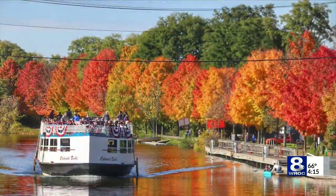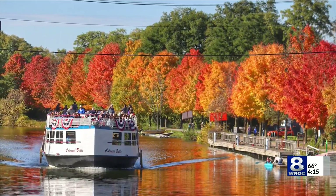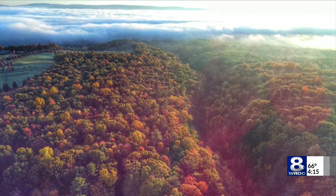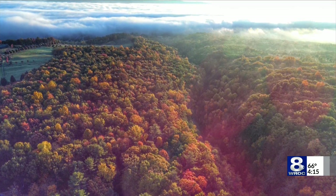Best color I've seen so far? Right there on the Erie Canal in Fairport. The Colonial Bell yesterday making its last trip of the season — a sign that winter is around the corner. And then this morning at Watkins Glen, look at that beauty. But look at the top of that image — that is fog covering all of Seneca Lake.